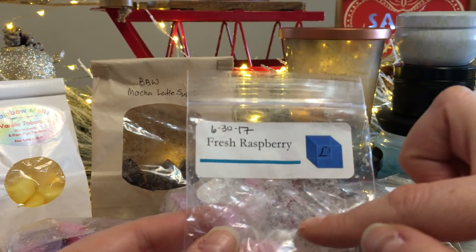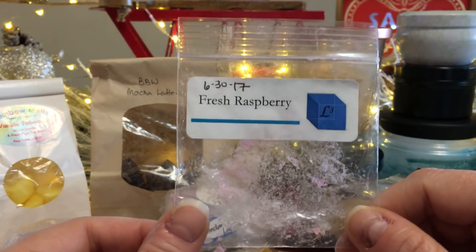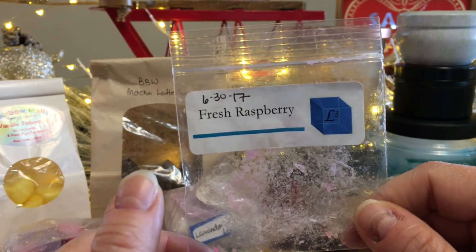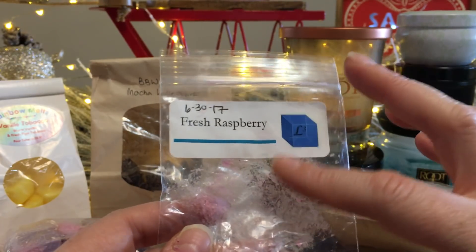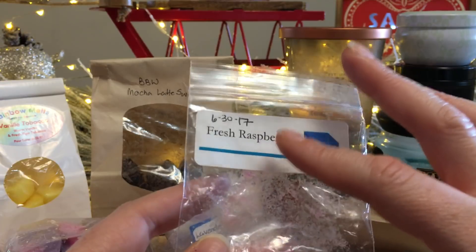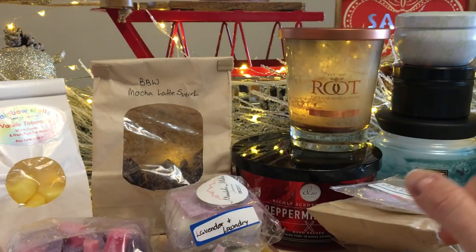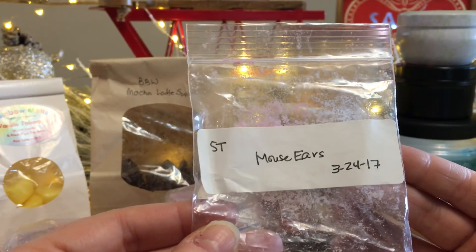My friend Beth sent me Fresh Raspberry from L3 Waxy Wonders — a little heart-shaped melt that threw like crazy. But raspberry and pomegranate are hit or miss for me. I'm not sure I'd purchase it myself, but I wonder if fresh raspberry paired with an ice cream vanilla bean scent would go really well together.